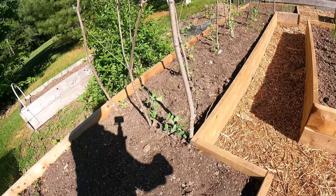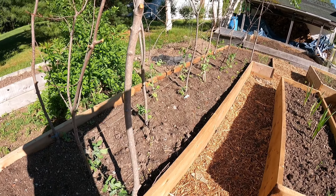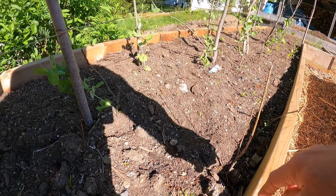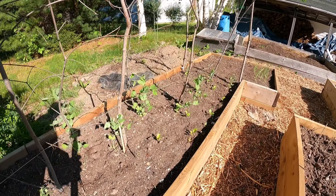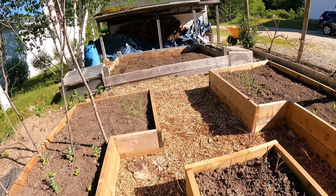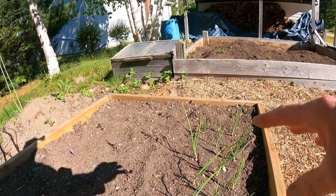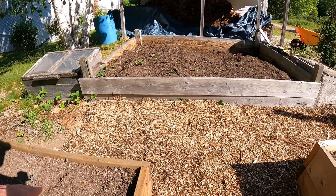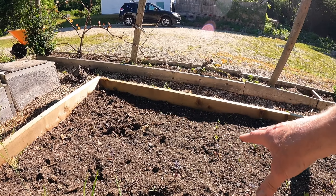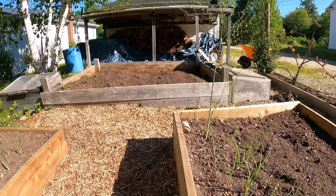I got my peas in a bit late but they're just starting to take off now. As you can see there I've got some spinach just starting to germinate — little spinach coming up. Peas as I said, bok choy along both sides, and I've got some purple sprouting broccoli. I've put in some onions on that side, and I've actually sown along the edges some lettuce, so hopefully that'll come up. More purple sprouting broccoli on the other side.